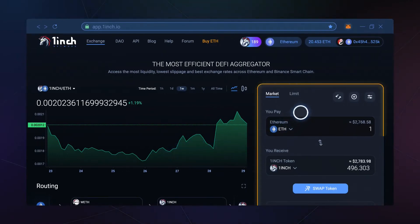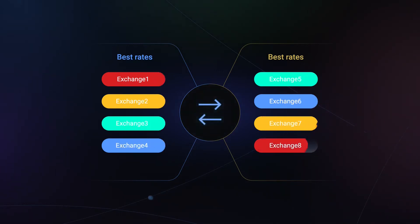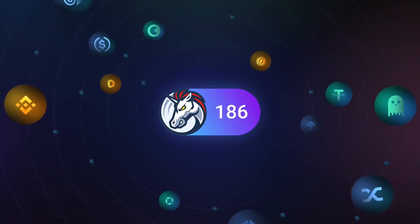At any given time across decentralized exchanges, prices and transaction fees can vary significantly. Rather than having to manually check and compare prices across exchanges, 1inch collects real-time pricing data from various DEXs to allow traders to identify the optimal price across the market and capture the trading opportunity within a single platform.